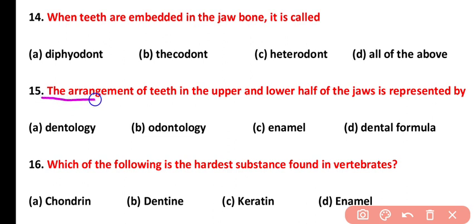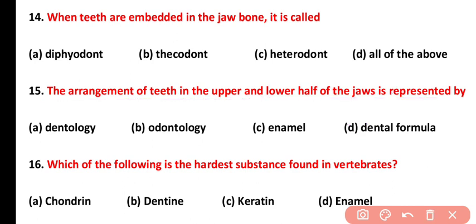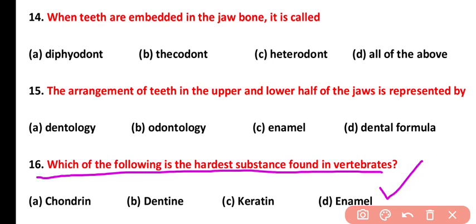Question number fifteen: the arrangement of teeth in the upper and lower half of the jaw is represented by the dental formula. The correct answer is option D. Question number sixteen: which of the following is the hardest substance found in vertebrates? The hardest substance in vertebrates is enamel, secreted by ameloblast cells. Enamel is not only the hardest substance but also the most mineralized substance in our body.